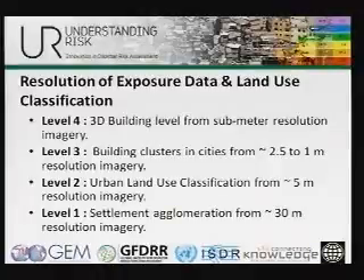The data I'm going to talk about has two components. One is the basic land use, as Daniele and Mark have already discussed, and then how you take that land use information and get exposure-relevant information out of it. We do land use classification at four different levels. Level one is country-level assessments using 30-meter or 50-meter resolution imagery. Level two is for cities using five-meter resolution data. Level three is clusters or groups of buildings with similar characteristics within dense city areas. Level four is actual individual 3D building footprints with height and other associated information.